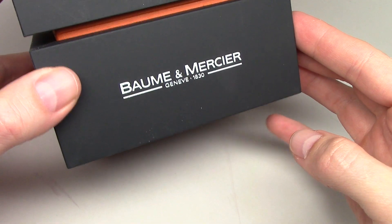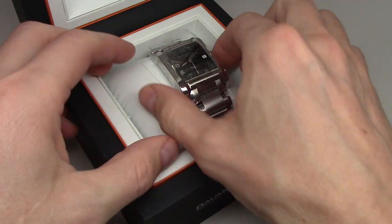Hi everybody, today I show you Baume & Mercier. This is a man's watch.